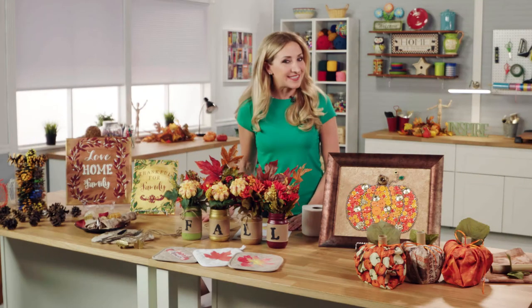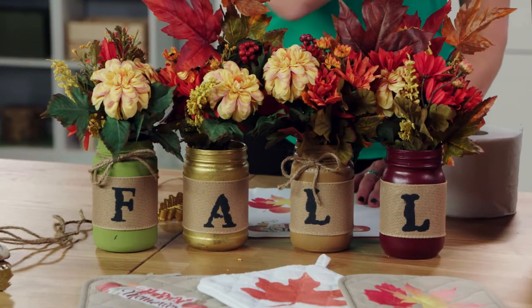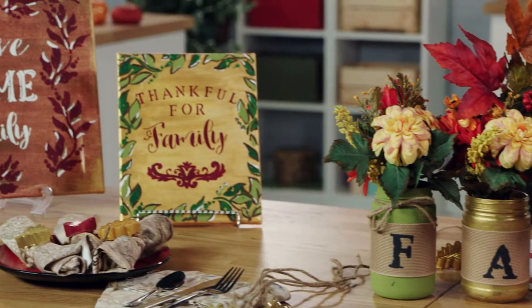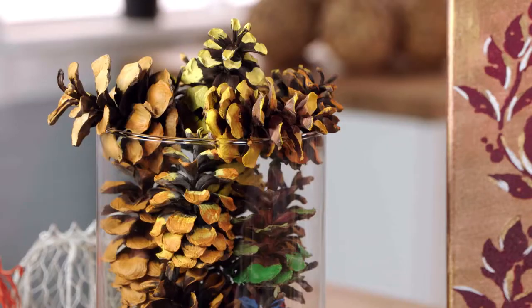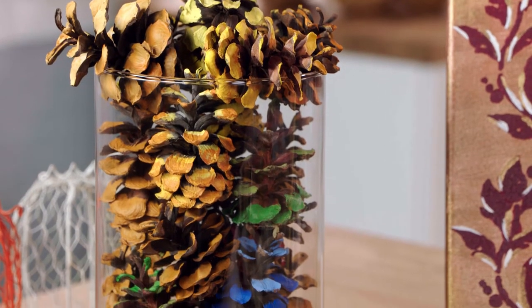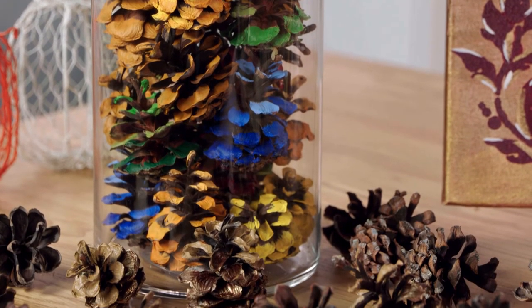Fall is in the air and as the season changes, so should your home decor. With a little inspiration, these easy DIY ideas will have you cozying up to autumn in no time. First, set the tone on your dining room table with a glass vase filled with painted pine cones. Create an ombre look on the edges with a dab of paint — just pick your favorite fall colors to make the mix.